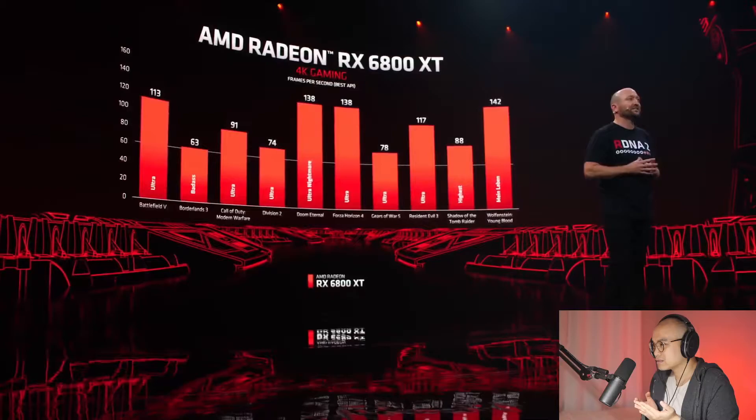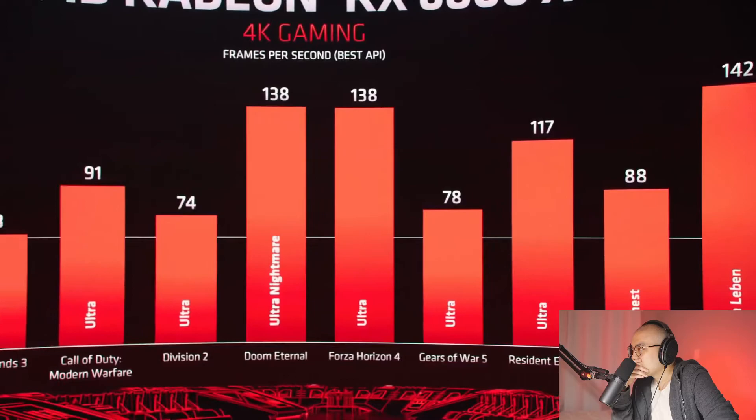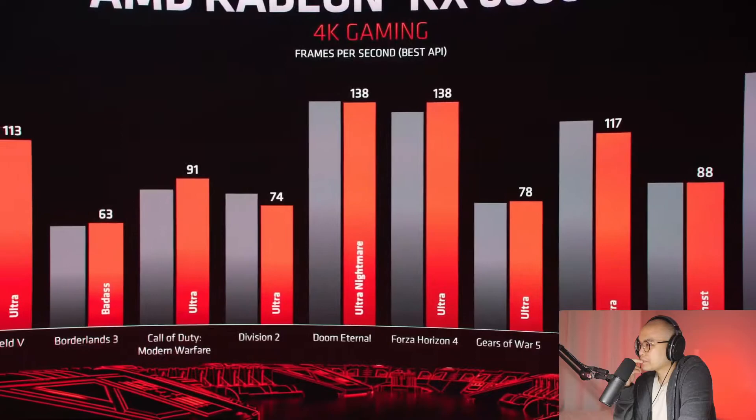As you can see, the 6800 XT not only delivers 4K 60 FPS but in most cases overperforms. We've been maxing out all the settings in games like Battlefield 5, Borderlands 3, and Call of Duty: Modern Warfare. Let's take a look at how the 6800 XT competes head-to-head against the latest offering from the competition — comparing our best API scores to their best API scores. The 6800 XT trades blows and has some significant wins across a variety of titles, and does all of this at less power consumption.